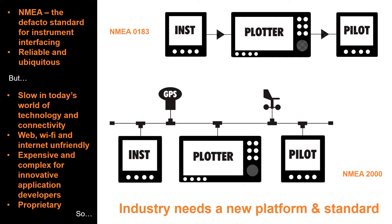But even NMEA 2000 is slow, running at 250 kilobits a second, and in today's gigabit world it's like dial-up in a broadband age. It's also expensive to develop for, with certification and documentation costs which stifle innovative product development — hence the need for a new standard and Signal-K.